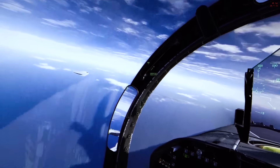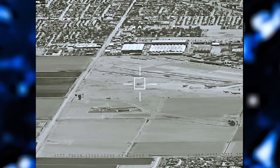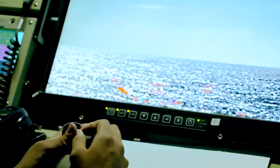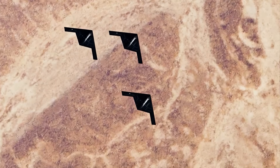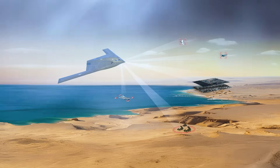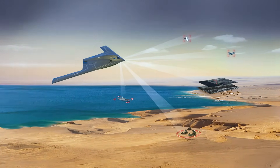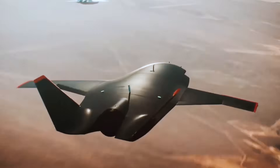Imagine a scenario where a B-21 flying undetected over enemy territory identifies a high-value target. Using its onboard sensors, it relays the target's precise location to a nearby submarine, which launches a cruise missile to neutralize the threat. Meanwhile, the Raider itself engages the enemy's air defenses, clearing a path for follow-on strikes. This is the kind of networked, multi-domain warfare that the B-21 is designed to enable — a new paradigm of military operations where every asset works in concert to achieve a common objective.